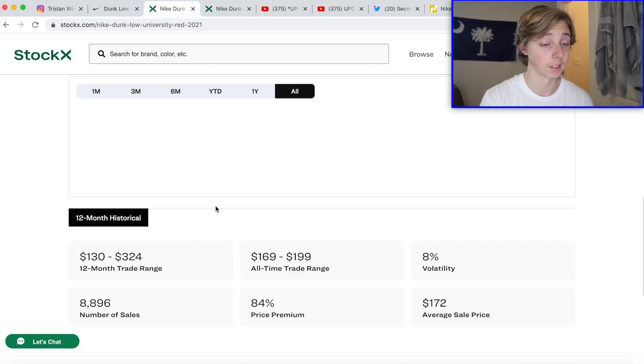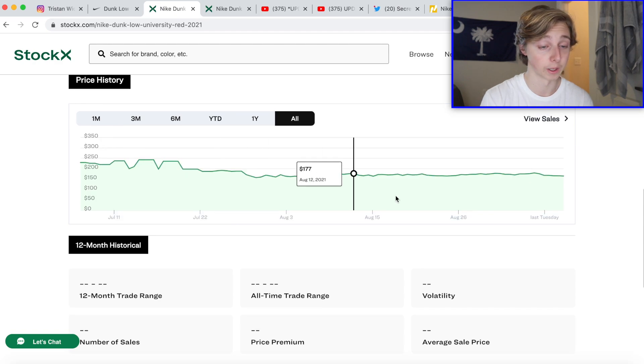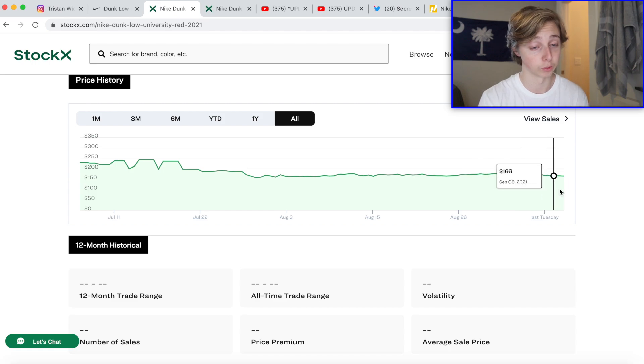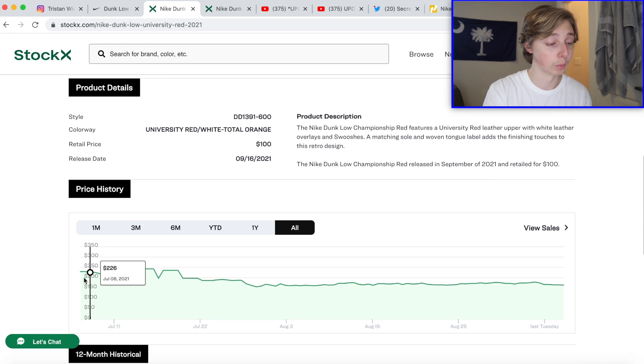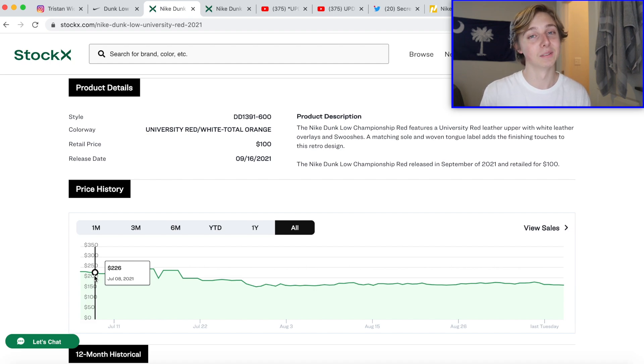Looking at the adult sizes, these haven't really risen much. There's a little rise going on, so maybe there is some hype, but they'll likely drop once another release hits SNKRS. I don't see these being a quick rise — if you're going to hold, it would be for around six to twelve months, which is the typical hold timeline. These have never really resold for a super high price; the highest they ever reached was around $220.